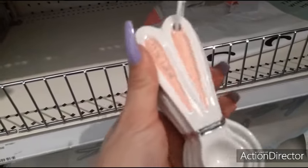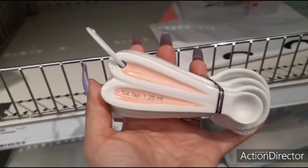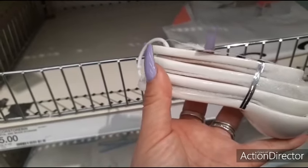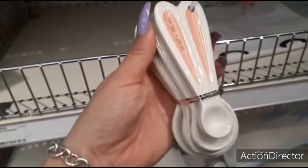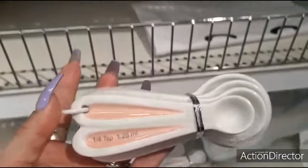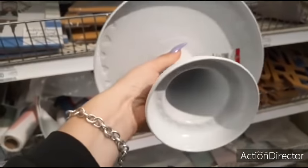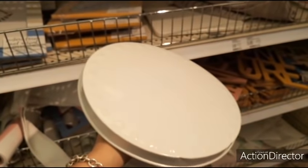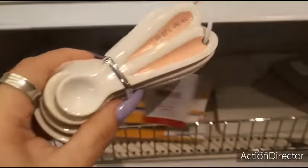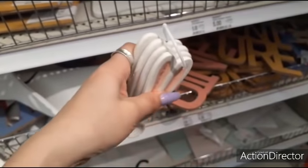We're back at the Dollar Spot at Target and these are selling very quickly. People are trying to sell these online for like $15 when they're only $3. These are the bunny ear measuring spoons — you get four of them for $3. They are ceramic, and all over the internet people are quadrupling the price. I was lucky to score these.